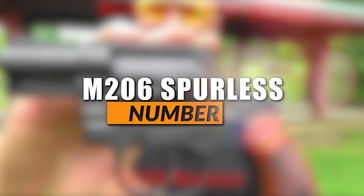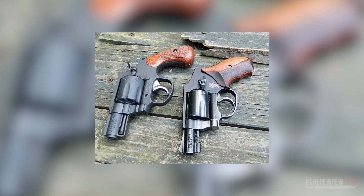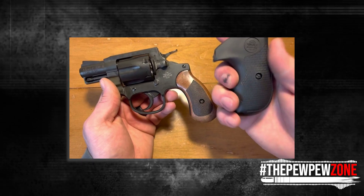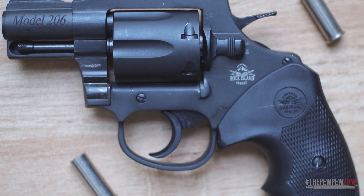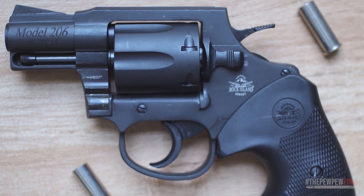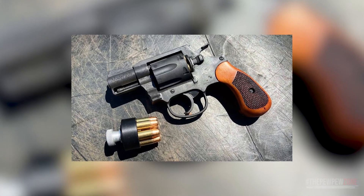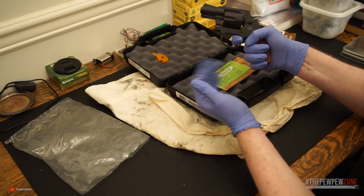The Rock Island Armory M206 Spurlus. The M206 Spurlus has been around for a while, but it deserves to be on the list. It's a .38 Special workhorse — in terms of looks it lacks glamour and glitz, but it more than makes up for that in performance. Rock Island kept the price down by cutting back on aesthetics and maximizing performance without driving up the cost too much. What they got is a plucky 6-shooter revolver with a 2-inch barrel on a double-action trigger. The trigger itself is very smooth for an entry-level revolver, and its timing is just right.